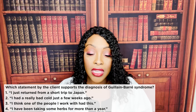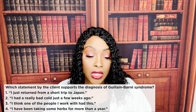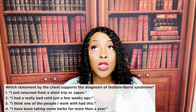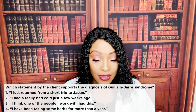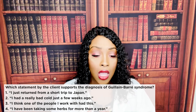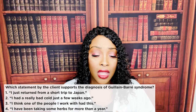Question eight: which statement by the client supports the diagnosis of Guillain-Barré syndrome? One: I just returned from a short trip. Two: I had a really bad cold just a few weeks ago. Three: I think one of the people I work with had this. Four: I've been taking some herbs for more than a year. The correct answer is two — a recent cold or infection. This is a famous nursing test question — ask about recent infection. Traveling has nothing to do with Guillain-Barré, it's not contagious, and herbs have no connection either.